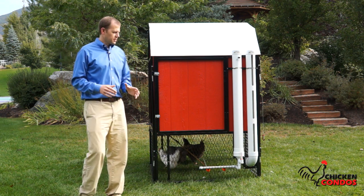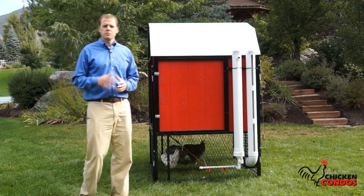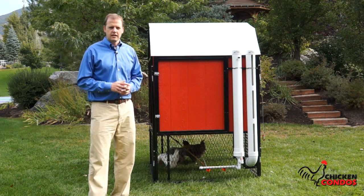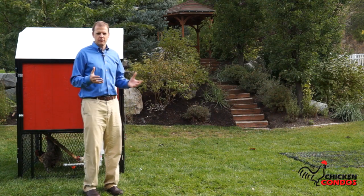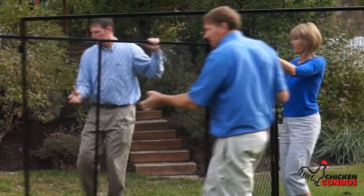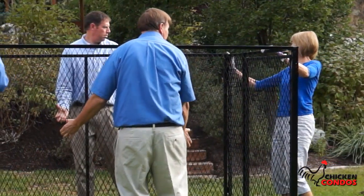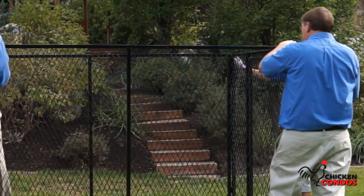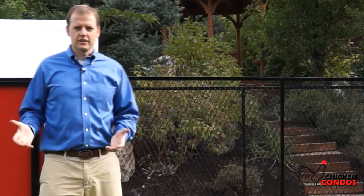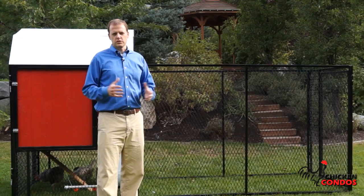What that does is allow you to have a safe place for your chickens so predators can't get to them, but also makes it easy, fun, and clean to take care of them. One of the unique features Chicken Condos has that other vendors just can't offer is the expandability. That can be easily done, and you can make it as large as you want by just adding a few panels. So in just seconds, you can double or triple the size of the area that your chickens have to run around in.